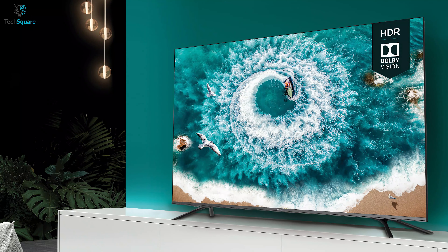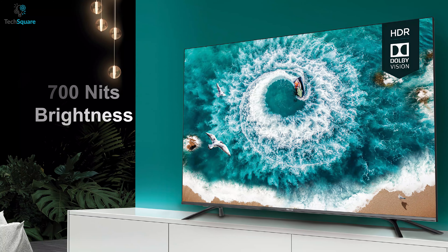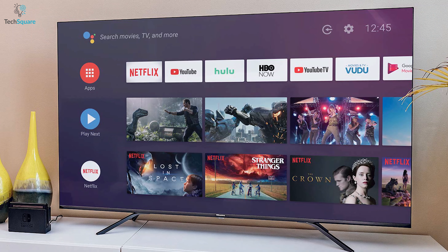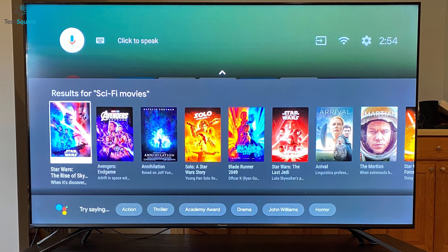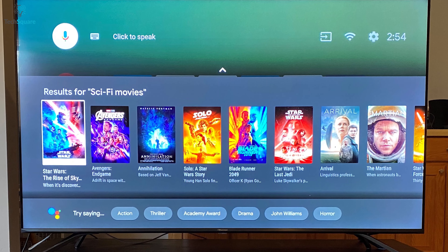Its display is integrated with Quantum Dot technology and comes with up to 700 nits of brightness so that you can get excellent picture quality. The HiView chipset with Dolby Vision HDR gives astonishing images for a better viewing experience. Enjoy a lively sound quality experience with Dolby Atmos technology which gets you crystal clear sound that feels soothing to your ears.